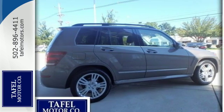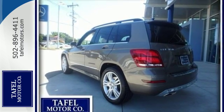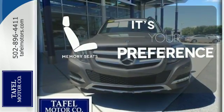High-end features include Bluetooth wireless and automatic climate control. It also has the stunning appeal of wood-grade interior trim, dual exhaust, and privacy glass. Memory seats will adjust to your preferred position, so you'll always ride comfortably.